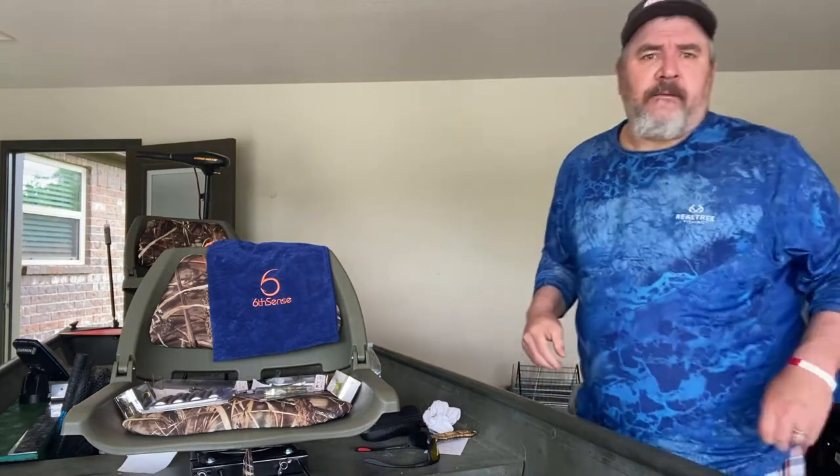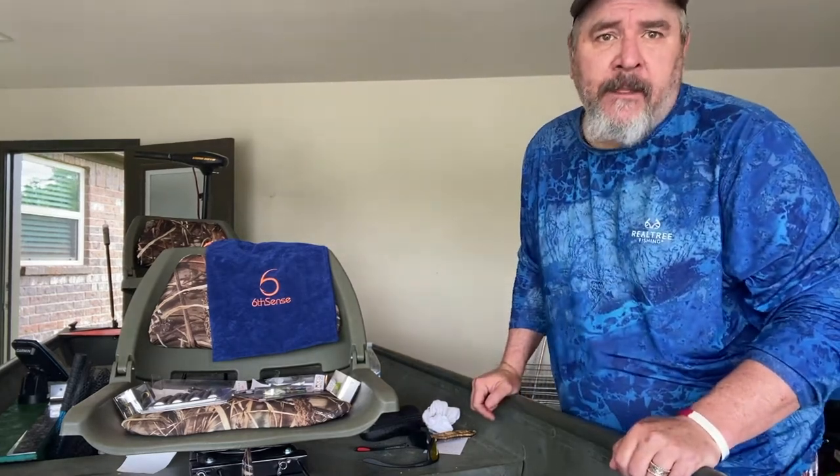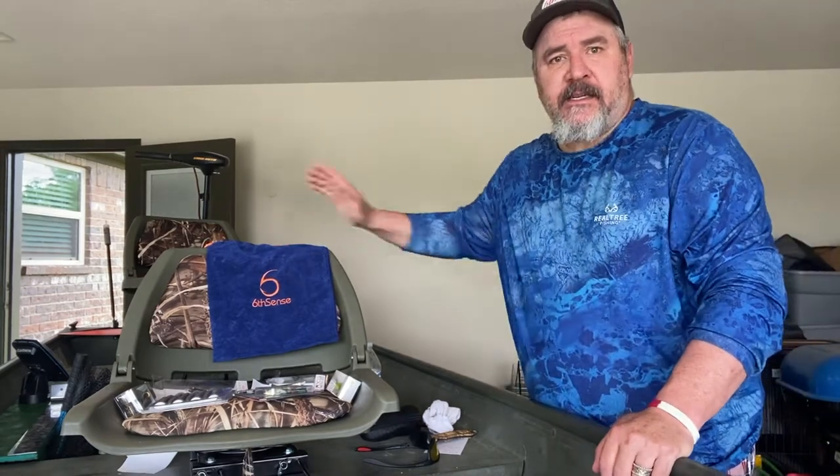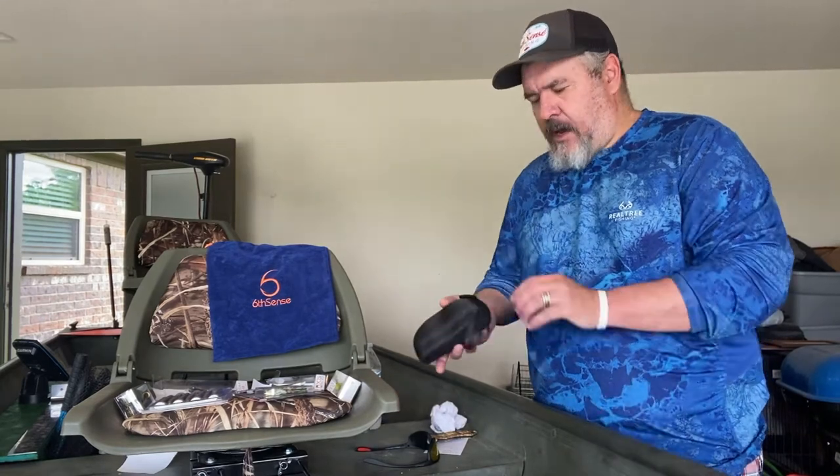Hey guys, today's Wednesday May 19th. We're in the garage today — we've been doing some boat modifications. I got my monthly Six Cents sack today and I'm gonna share that with y'all.